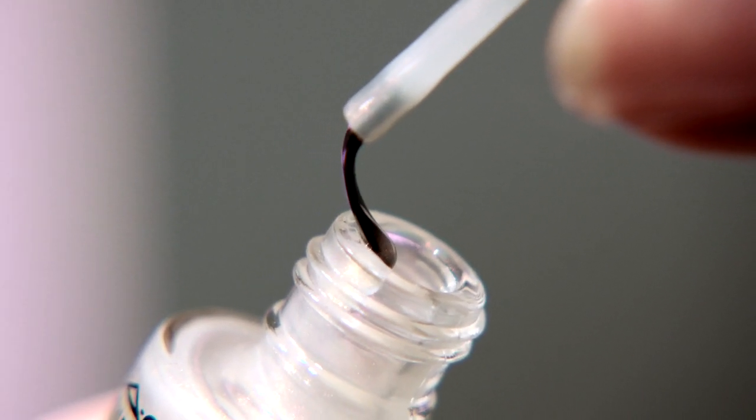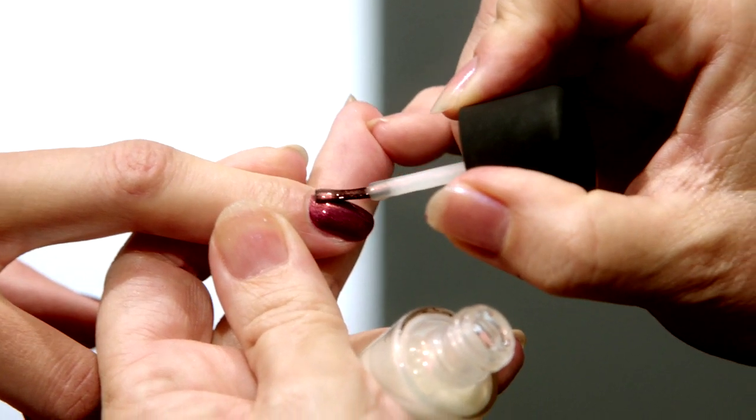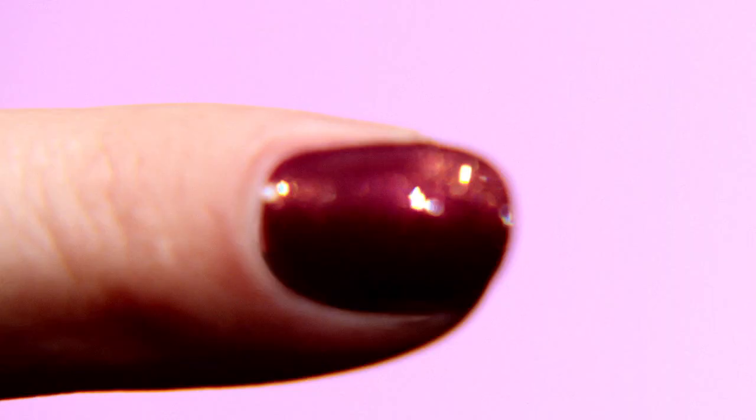This is the pink pearl. What that's done is enhance the color and giving it almost like a 3D effect.